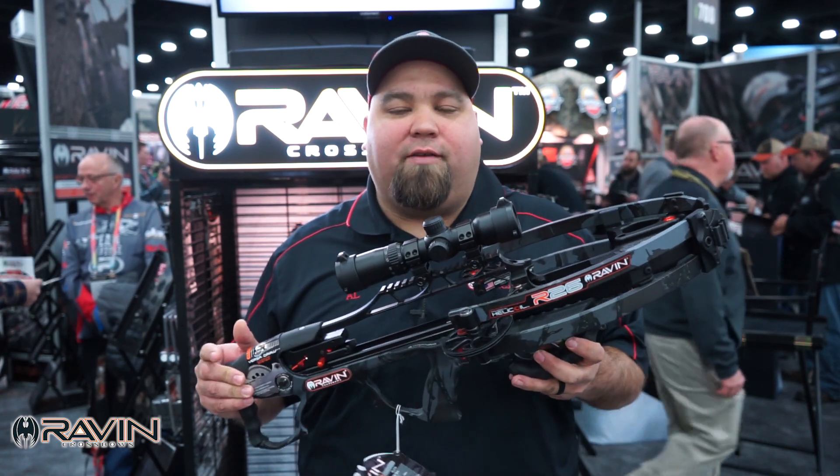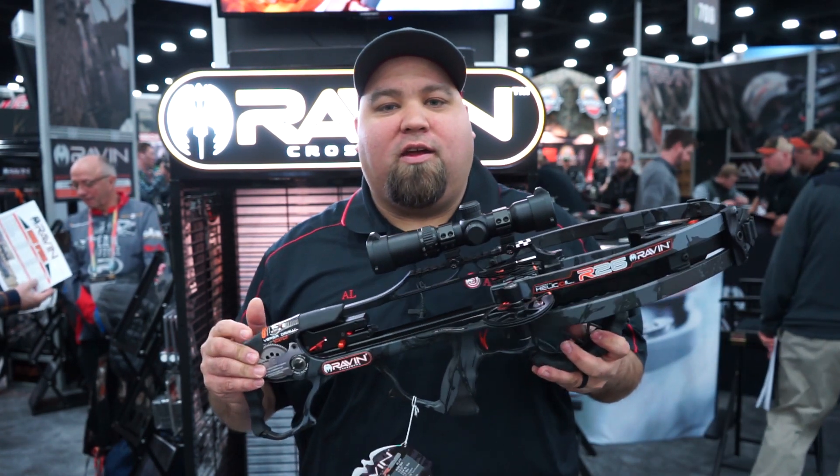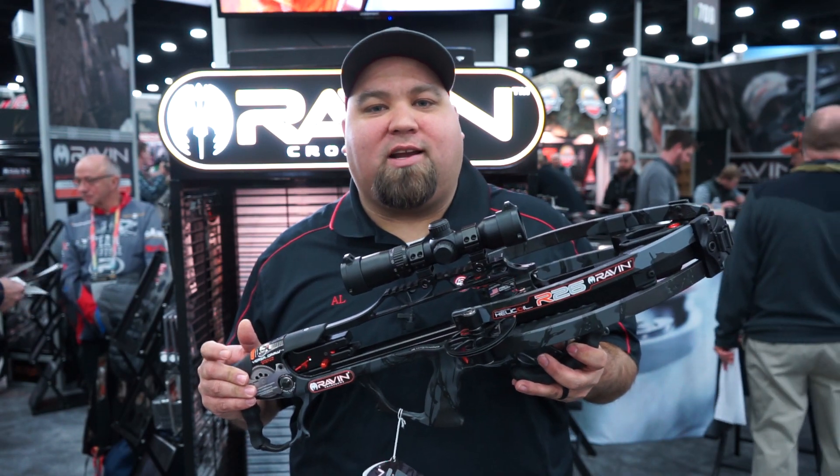We're going to do a little more testing here and we'll have some more videos for you real soon. You can find it at CrossbowExpert.com.